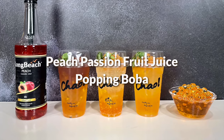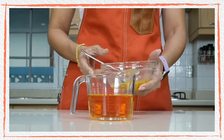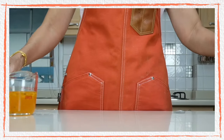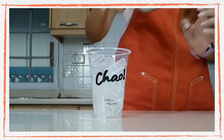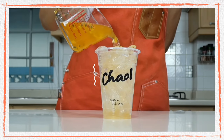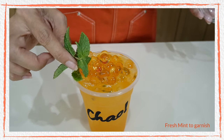Now let's start with our first drink: peach passion fruit popping boba. I need six ounces or 180 ml of my peach juice, and I'm going to add a spoon of fresh passion fruit and give it a stir. Now to assemble into the cup — fill the cup to the top with ice so there is a place for the popping boba to stand on. Pour the peach passion fruit juice into the cup and top it with the peach popping boba. And we have our peach passion fruit popping boba!